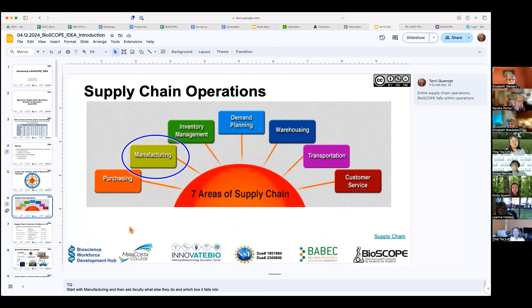Supply chain operations is broad, and we're going to focus down into where the Bioscope project lives. Supply chain includes everything to do with gathering or purchasing raw materials needed to manufacture a product, keeping track of inventory — both raw materials and produced product — planning, warehousing, storing materials and product, and distribution. You need transportation, and then connecting with customers to provide them with good quality products.